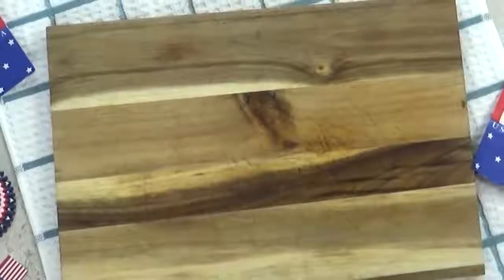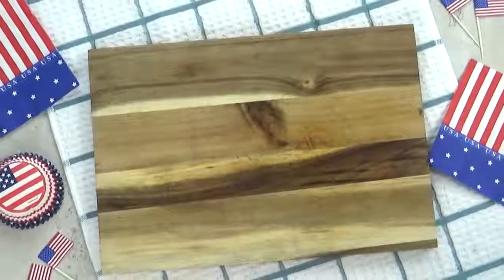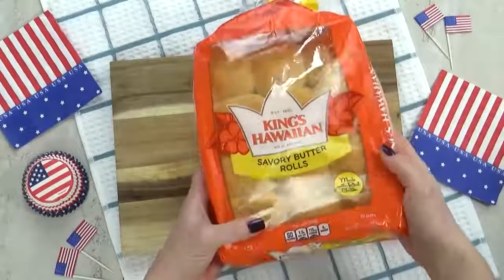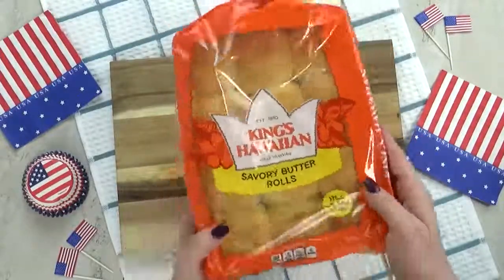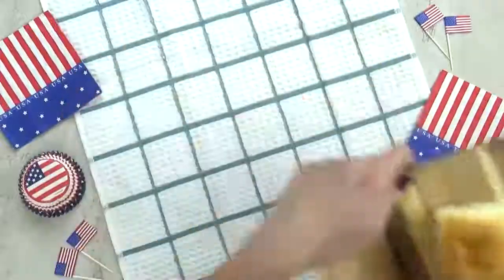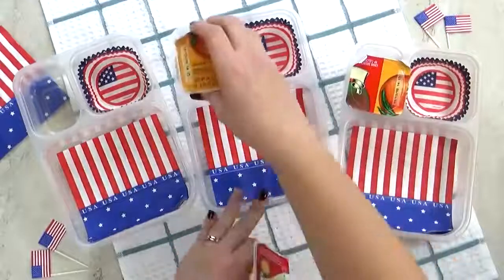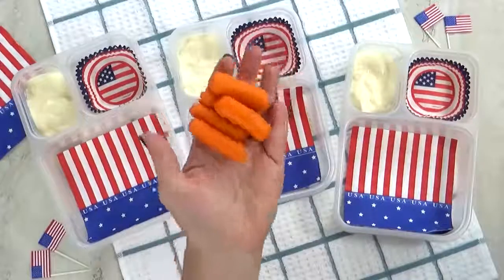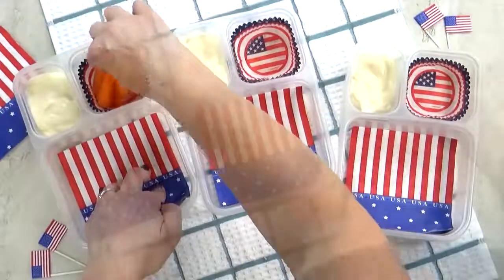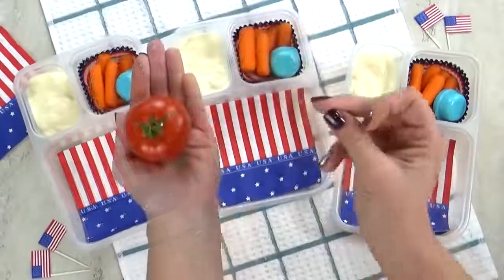Hey guys, and welcome to lunch idea number three. This one I'm calling the All-American Burger — it's going to be a hamburger DIY. Today's burgers are actually going to be mini sliders. For the bread, I'm using some King's Hawaiian rolls — these are actually the savory butter rolls, not the sweet ones; I like them both, I just wanted to give these a try. Next up, I'm going to add some yogurt — this time I'm going with the peach yogurt. For our vegetable today, I'm going to throw in some baby carrots. Normally I like to cut my own carrots, but these are just so much easier, and I'm definitely going to throw in some ranch to go with them.